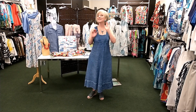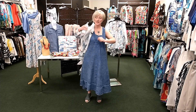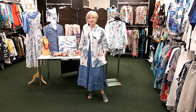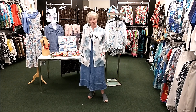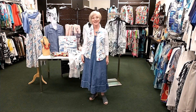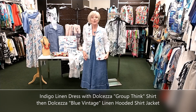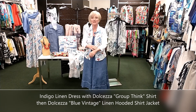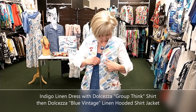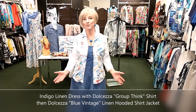I've added the Father Bee necklace and earrings — these are handmade. Now I'm going to show you another Judy Joanno Designs linen piece — one of my tunic shirts. Then I've added a Dolcezza shirt called Groupthink. It's almost 100% cotton with a little spandex — super soft — and they've added a little bit of bling with silver printing and a little bit of sparkle in the stars.